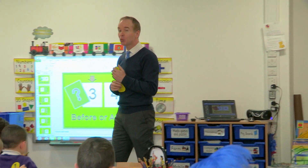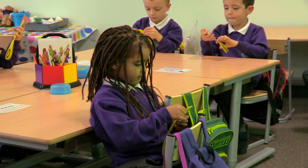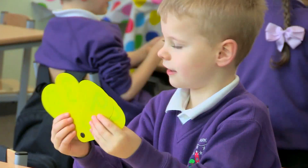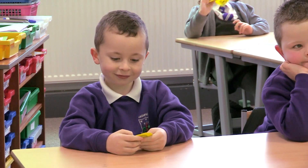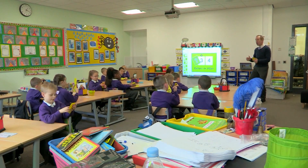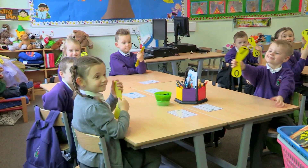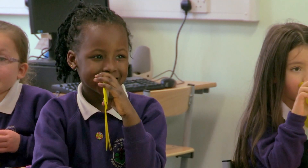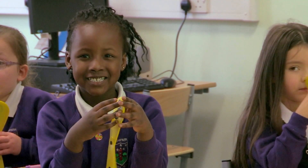Show me the number that's one more than six. I've been a primary school teacher for over 20 years and I know that children learn best when they're having fun and they're engaged in what they do. What's the number that comes after number six? Seven. It's number seven. Playing games is a great way to encourage your child to learn because it's as if maths is one great big adventure out there waiting for them.